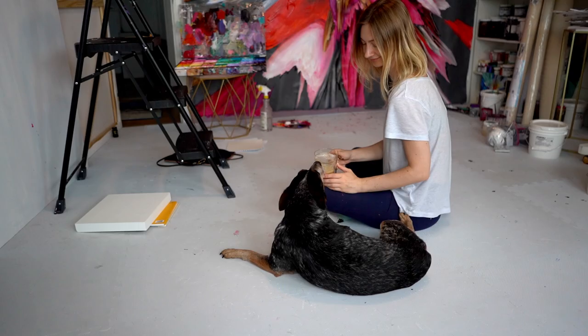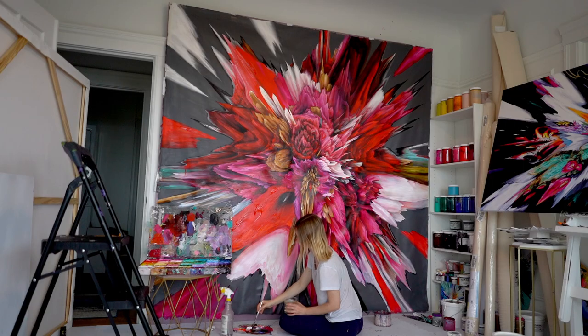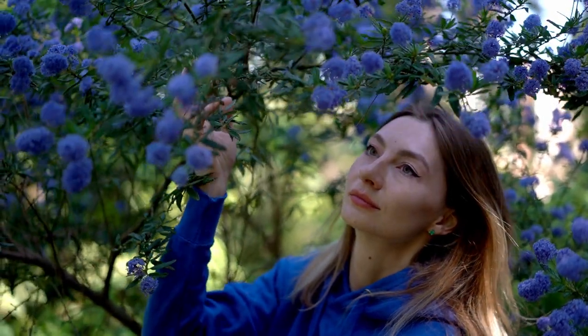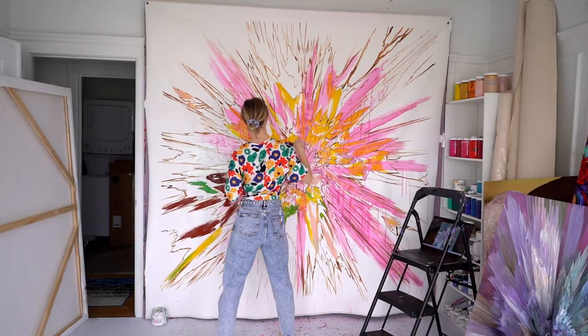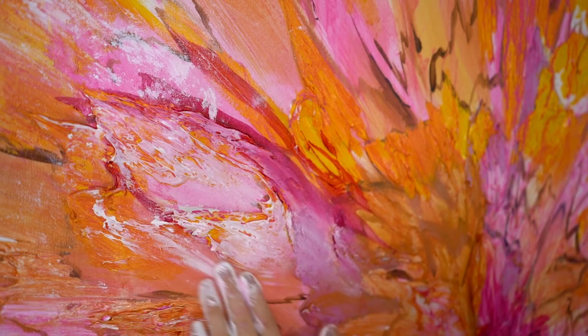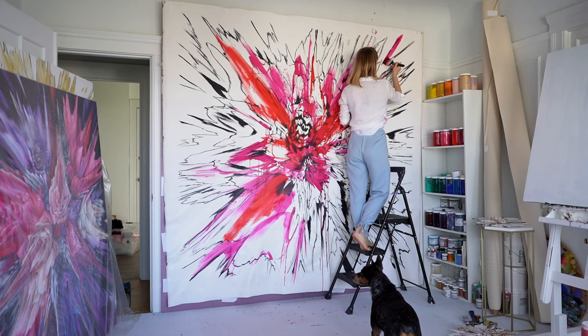A large part of the process is looking inside myself as well. I'll ask myself what's worth examining in greater detail — questions like what does freedom truly mean, or how can I empower women with my art? How can I use my art to create positive social change and inspire others?